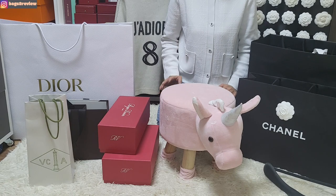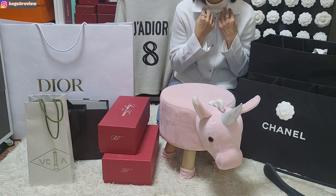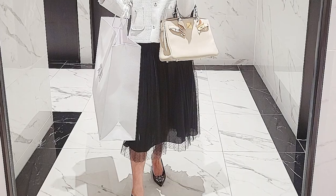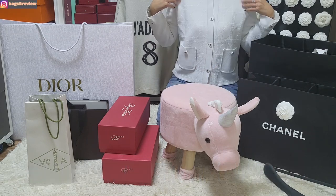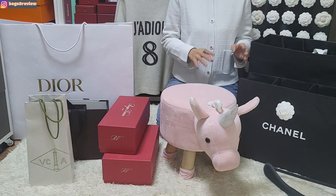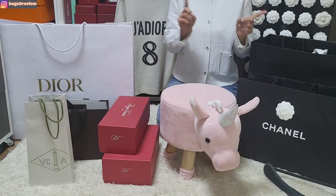It's not really warm or really hot, so you can wear it in any season. I'll show you the mod shots. I paid 5 million won in Korean won, so it's around $4,000. I usually bought Chanel clothing previously, but I'm really into Dior these days. Let's go on to the next unboxing.